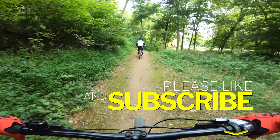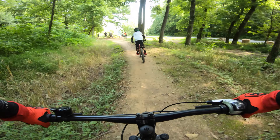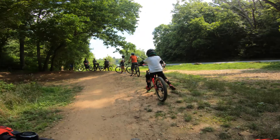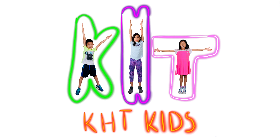Thanks for watching this video. Don't forget to like, subscribe, and hit that notification bell. And don't forget to check out our other Bentonville videos. See you next time, KT Kids!